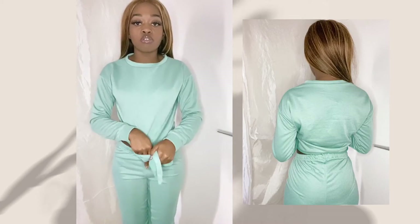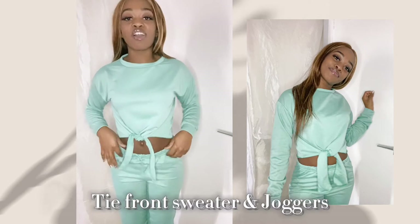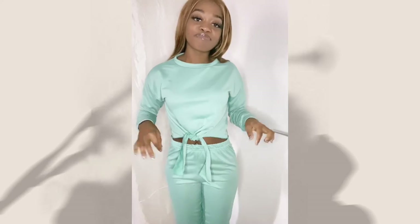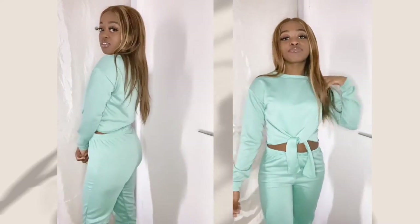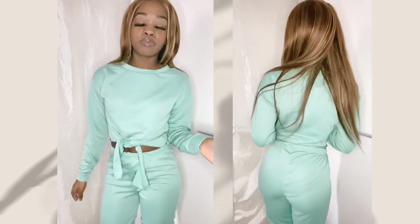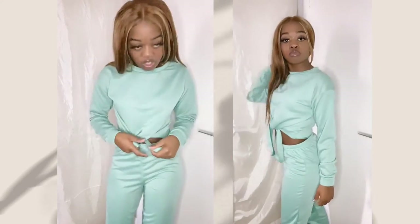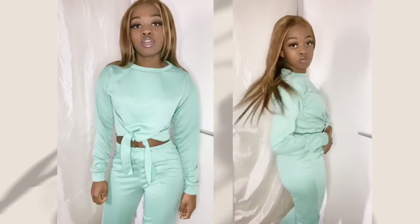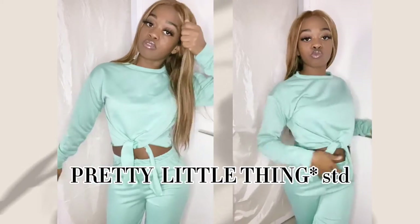This is a turquoise tie-front sweater, and guys this is just something to walk around the house in. I like the color — it's your simple Primark-standard with little ring joggers.